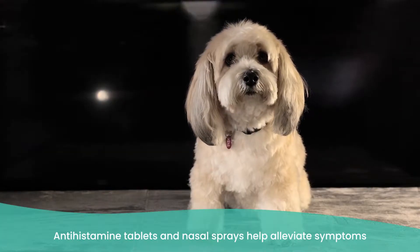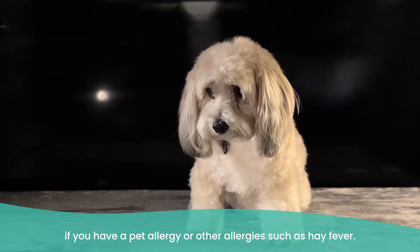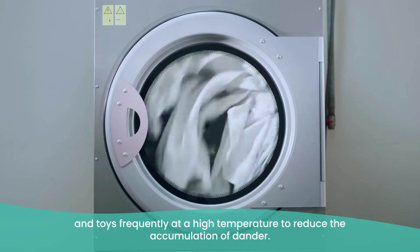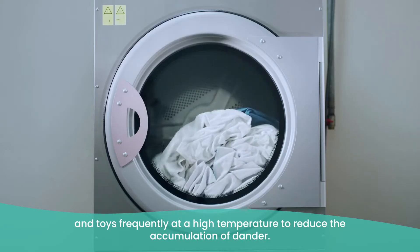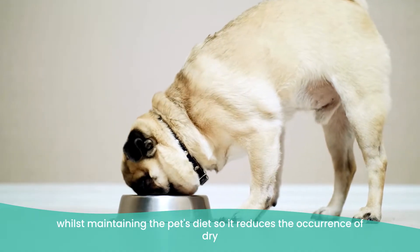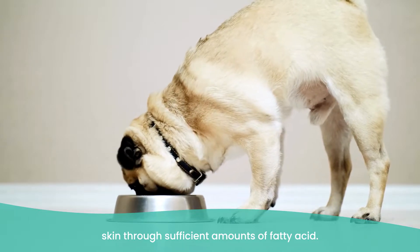The same substances that trigger an allergy may also cause asthma signs and symptoms, but how do you stop your furry friends from triggering asthma? Take an allergy treatment — antihistamine tablets and nasal sprays help alleviate your symptoms if you have a pet allergy or other allergies such as hay fever. Ensure you're washing your pet's bedding and toys frequently at high temperature to reduce the accumulation of dander. Groom your pet regularly on a weekly basis whilst maintaining your pet's diet to reduce the occurrence of dry skin through a sufficient amount of fatty acids.